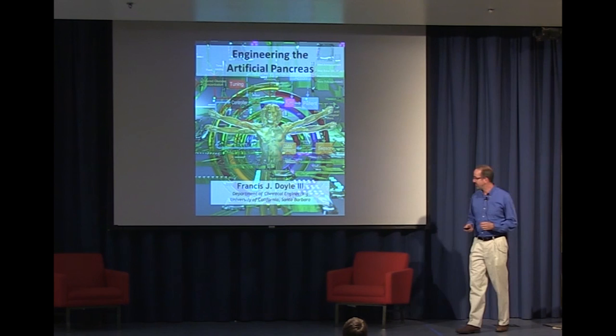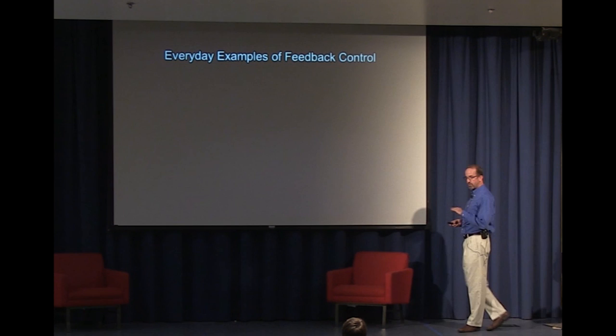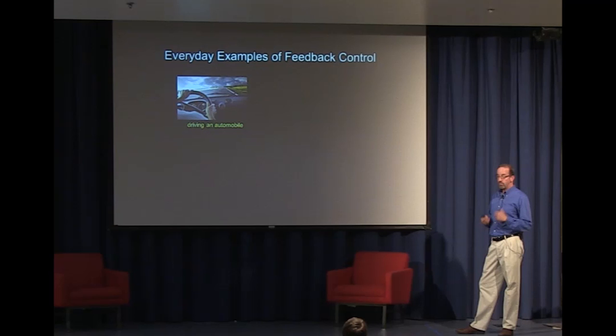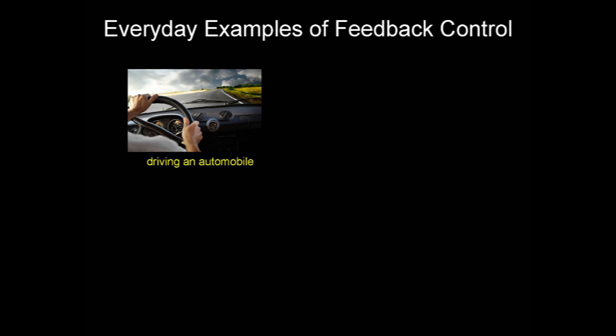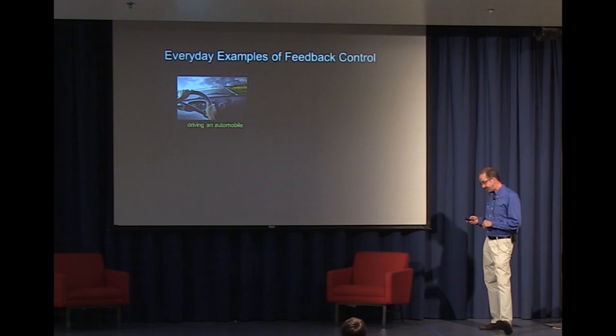Let me start with the field of engineering from which I come, which is control engineering, and I'm sure very few of you in the audience here know what that is. However, I assure you that almost all of you in the audience have experienced feedback control in your everyday lives. We start with a simple process of driving an automobile — by looking out the front windshield, collecting information as you drive down the road, and then responding by adjusting the steering wheel or playing the brakes and the gas pedal, you're implementing feedback control.